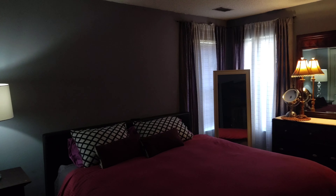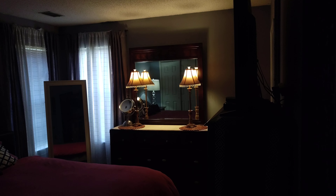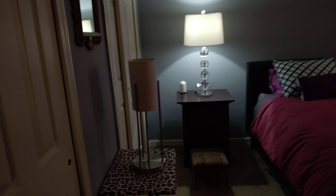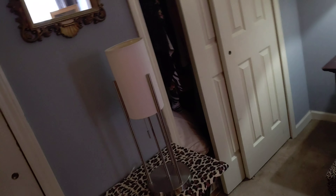There's no ceiling fan, but they have other lights. This is the master bedroom, and they have a king size bed — lots of space. There are two closets in here, one over here and one over there.